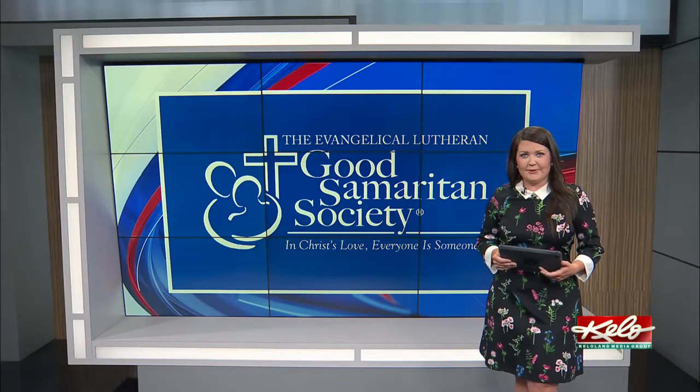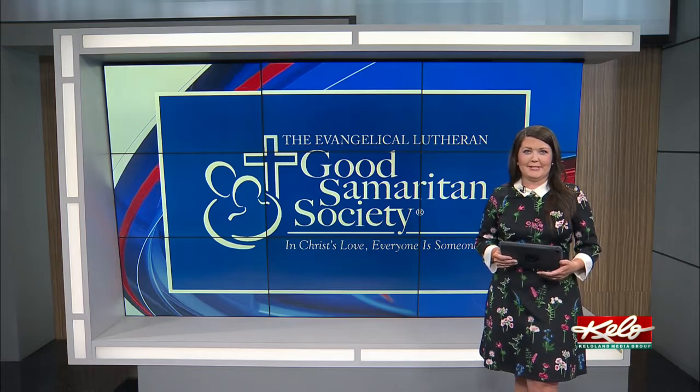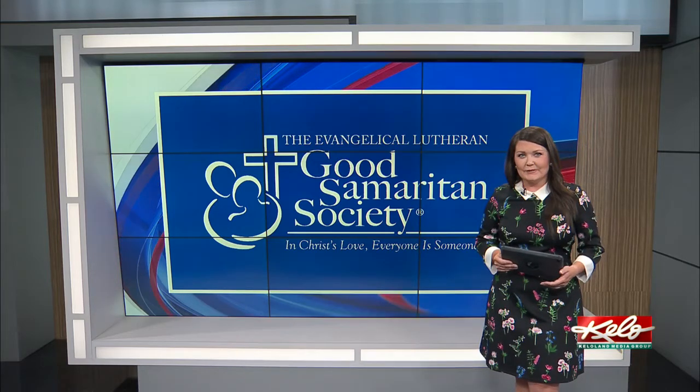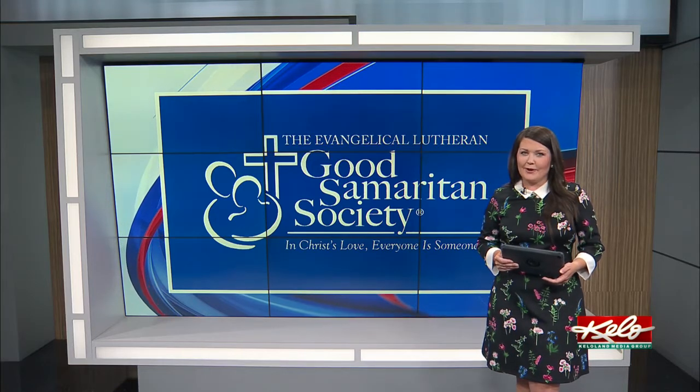Good Samaritan Society residents took a plunge hundreds of feet below the interstate today. They got a tour of the Ninth River quarry. Tonight, KELOLAND's Sarah McDonald takes you along for the ride.